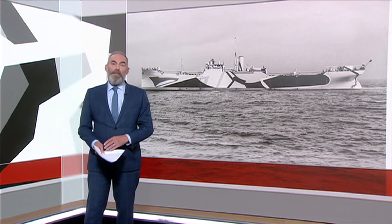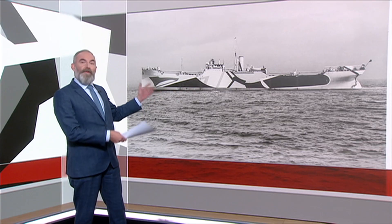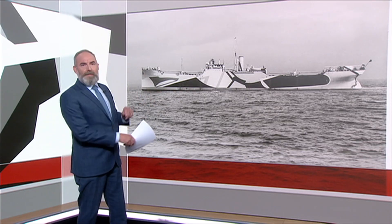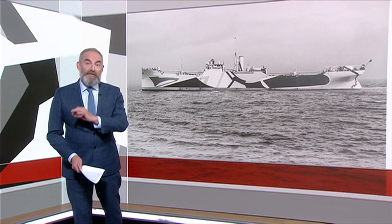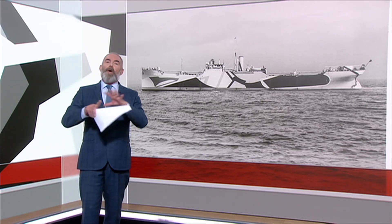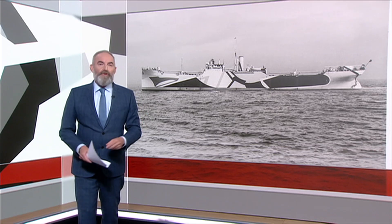Our science correspondent David Gregory-Kumar is here. These patterns in the studio have been created by a graphics team, but they're all inspired by real images of ships painted with what the Americans called razzle-dazzle camouflage, used extensively in World War I and still in use on some ships in World War II. And it all came about because the open sea is such a strange place to try and hide.